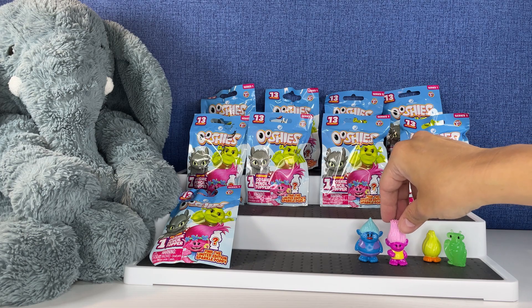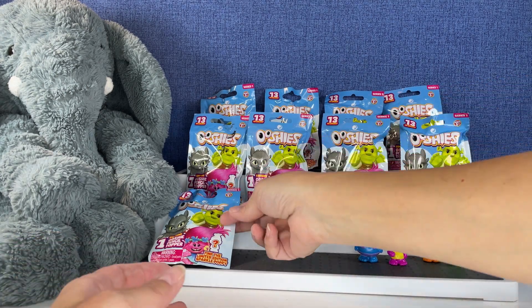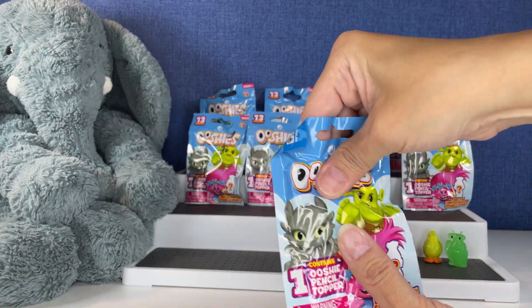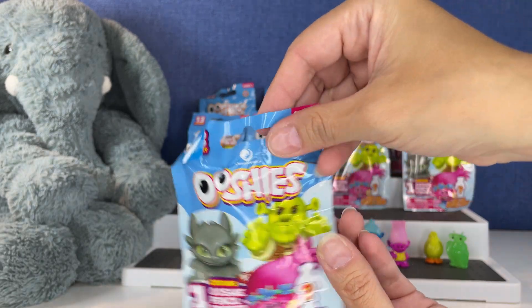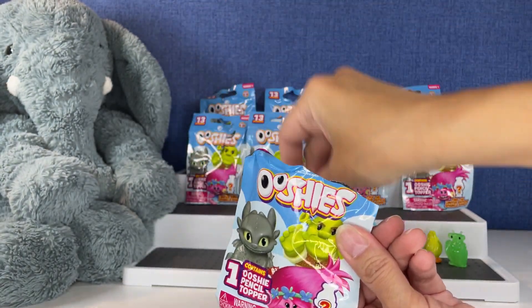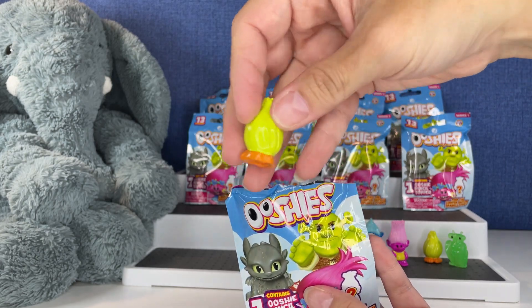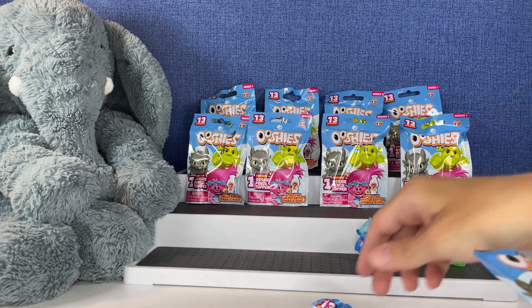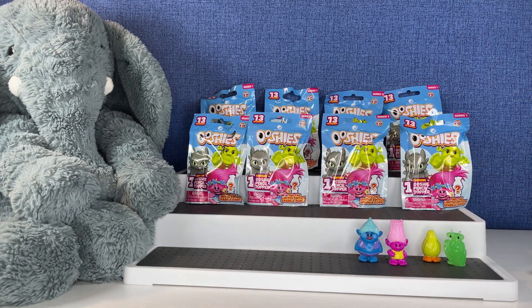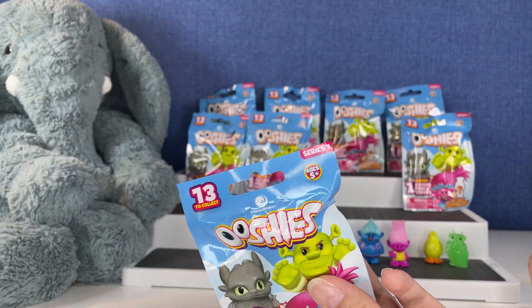He is big compared to Moxie. This one feels lighter — it is. Oh, another Fuzzbert. Our first duplicate. Just randomly grabbed these.